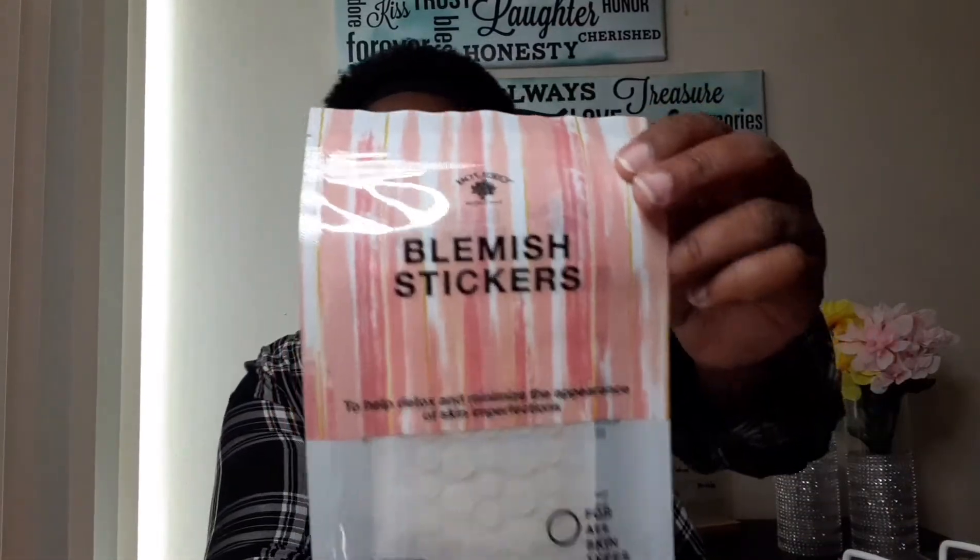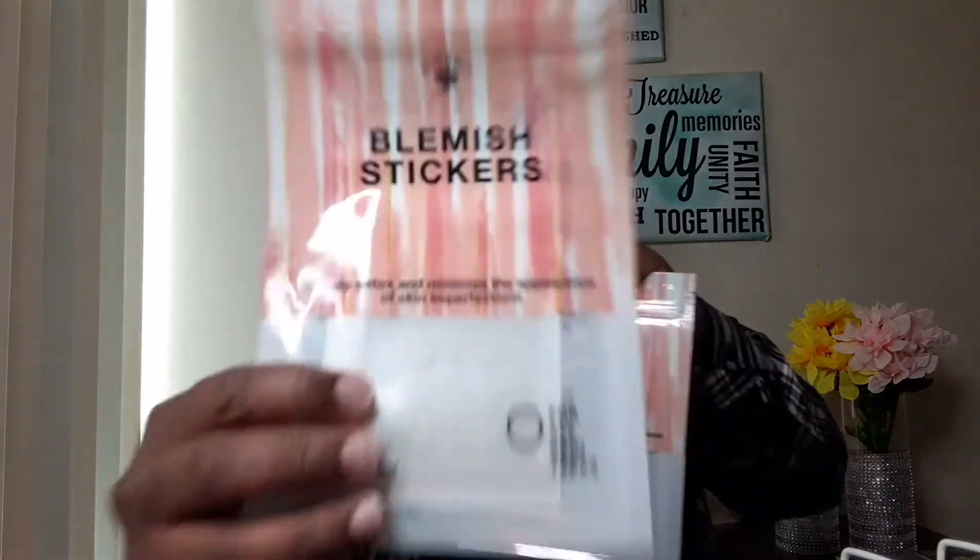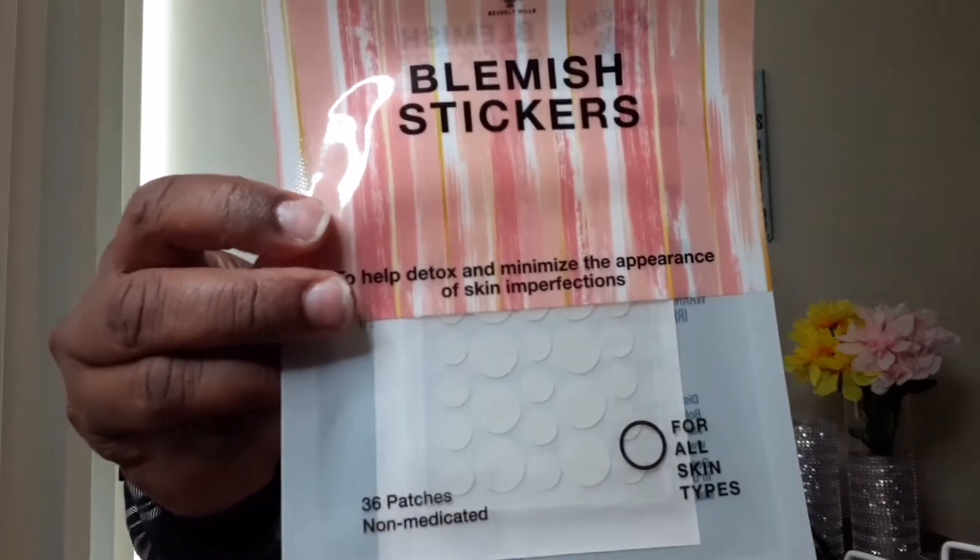The next items are these blemish stickers. I think this is great — I got two for my son. They also had star and heart ones if you want something fun. You get 36 patches for one dollar. We're going to try these out and I'll let you guys know how they work.